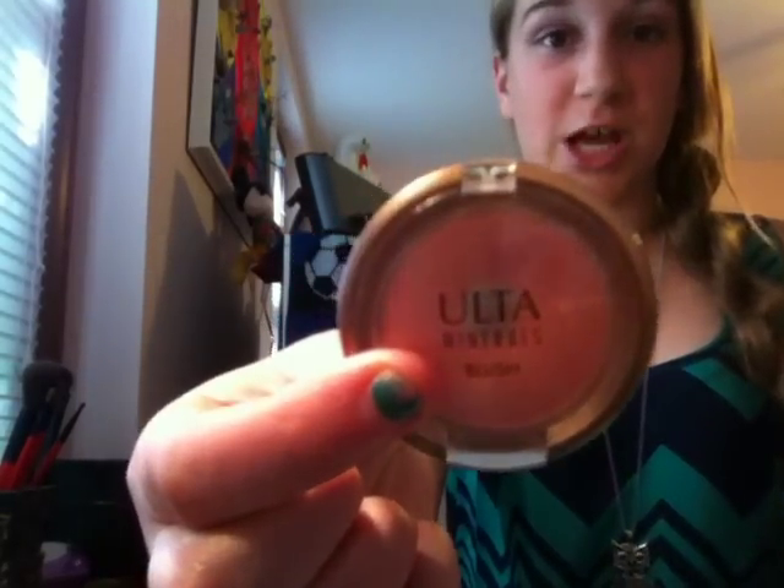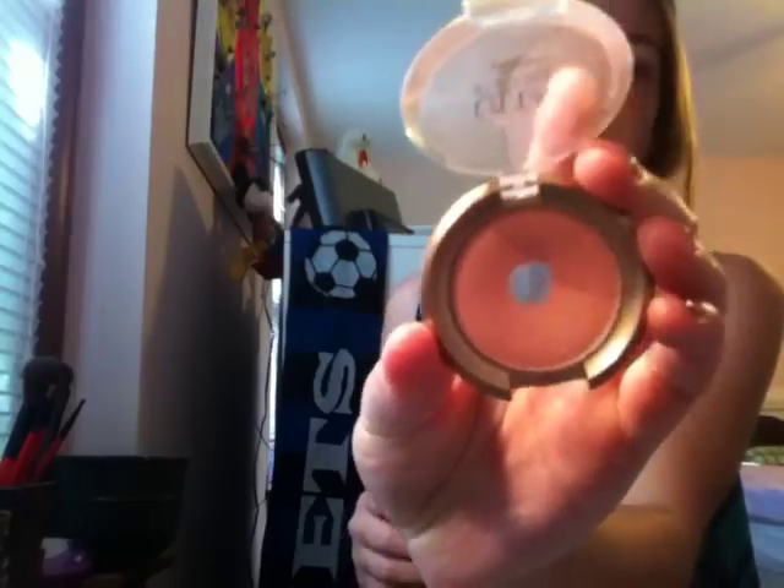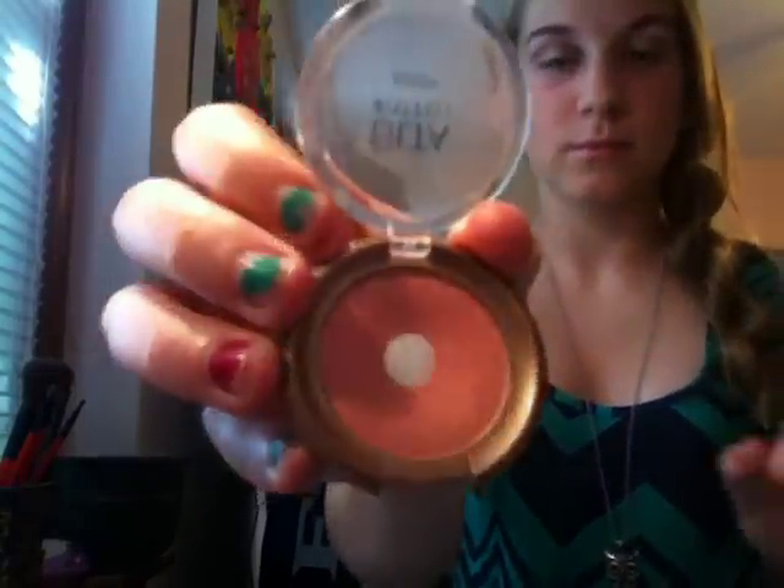The second blush is the Ulta Mineral Blush, and this stuff is actually pretty good. I like the texture — it's like a regular powder blush texture should be — and the color payoff is pretty good. I don't believe it's too expensive; I think it's around six dollars. This one is in the color "Tool Look," kind of a peachy-orange on the lighter side. I'm nearly at pan because I really like it — it's a really good Ulta product.